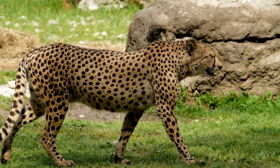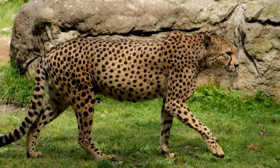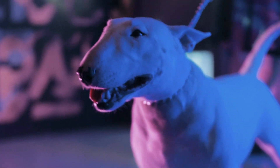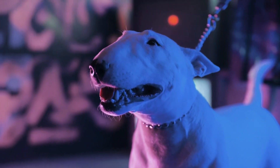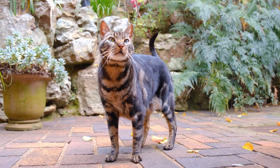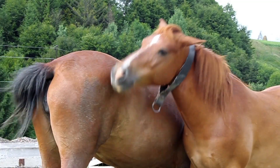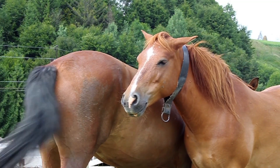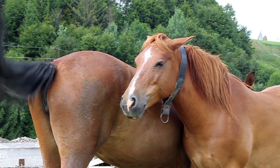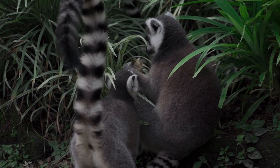Secondly, tails serve as an essential tool for communication among animals. For instance, a dog will wag its tail to convey joy, excitement, or friendliness, while a cat might puff its tail up to indicate fear or aggression. Additionally, various animals possess tails adorned with unique markings, patterns, or colors, enabling them to convey important messages to members of their own species or even potential predators.